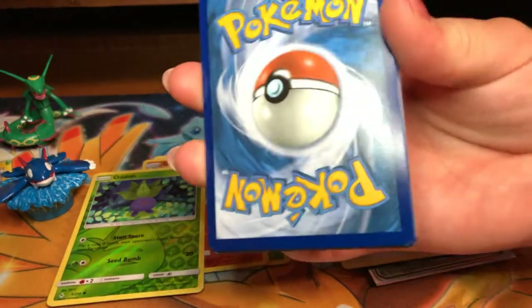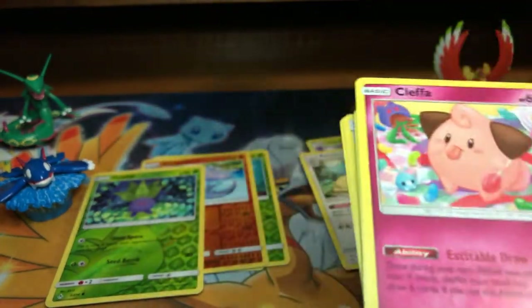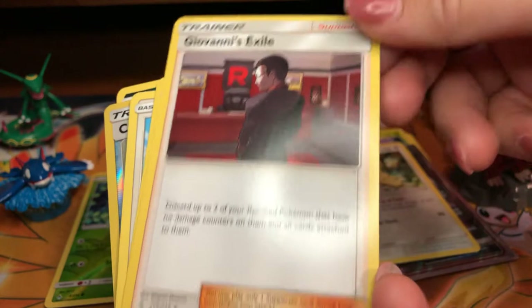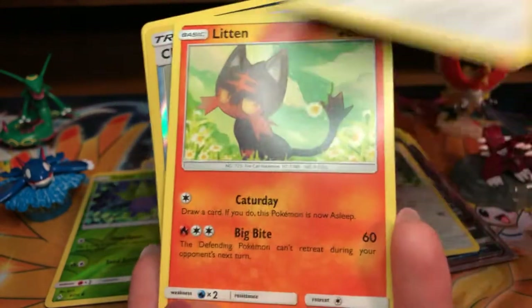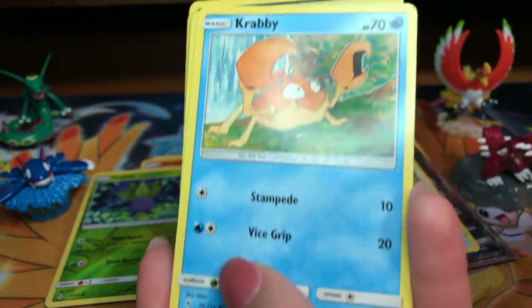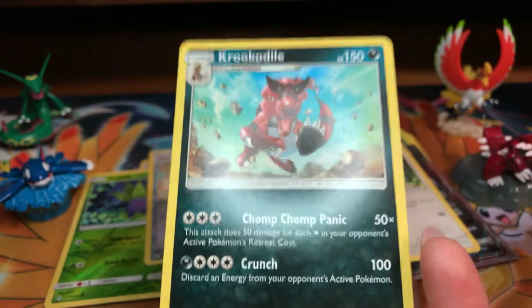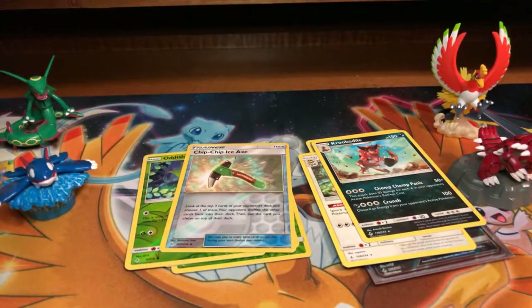She guesses Fire — two in a row right! Cleffa, Giovanni's Exile, Graveler, Spearow, Lickitung, Litten, Crabby, Tangela, Chip Chip Ice Axe, and Croconaw — however you want to pronounce it. Not bad. Code card, then next packs.